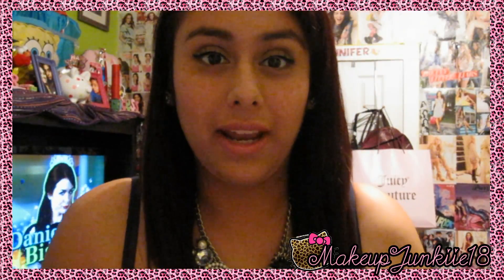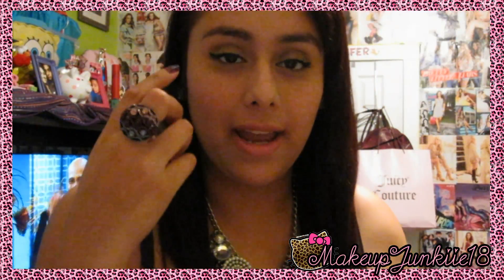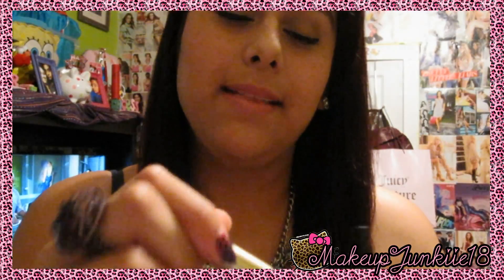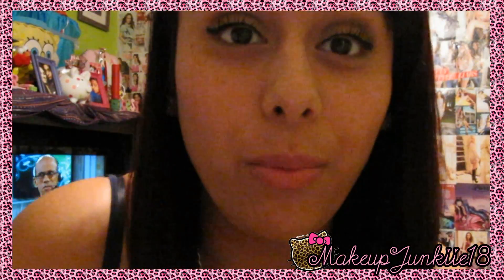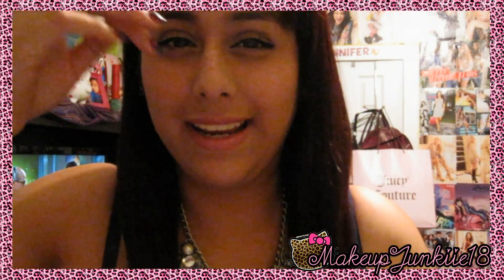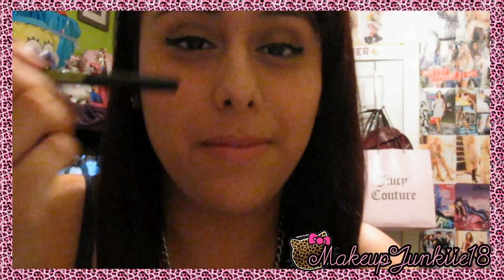For eyeliners, I have three. When I want to line my waterline, I use my Wet and Wild gel liner. For my lash line, I use the L'Oreal Lineur Intense Carbon Black, but I don't take it all the way to the inner corner because it bleeds and makes a mess. So I do it halfway, then go back in with my Jordana Fabuliner to drag it to the inner corner — it's a lot of steps but it works great.